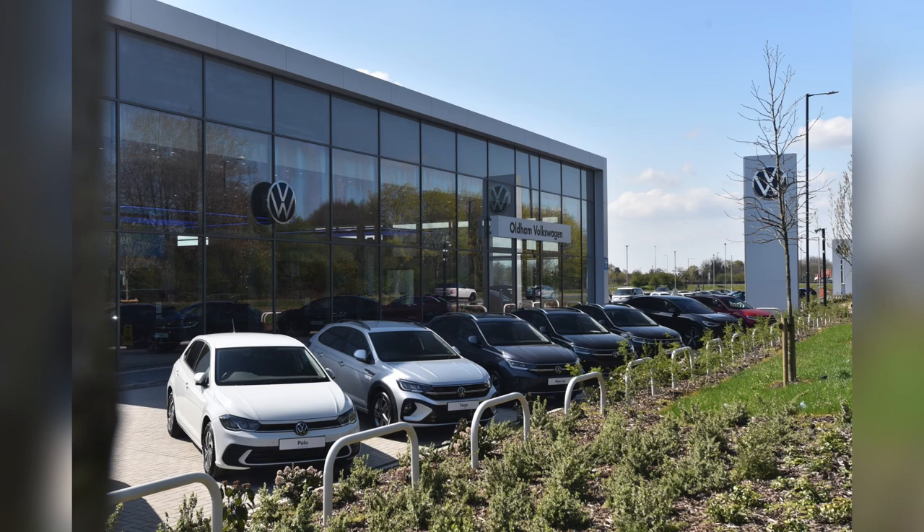This vehicle has a minimum of 12 months roadside assistance and warranty. For more information, get in touch on 0161 667 8330 or enquire online now.